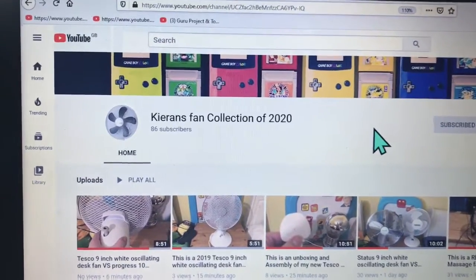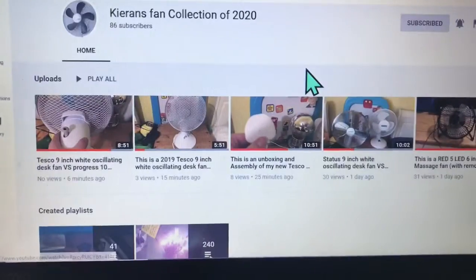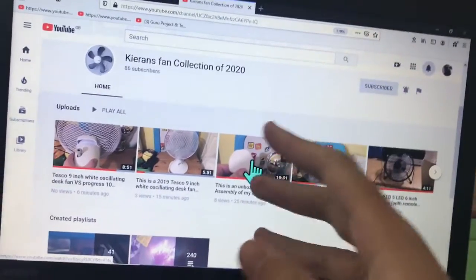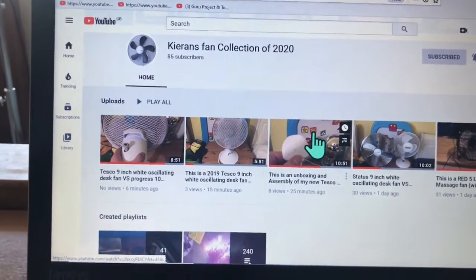Alright guys, this is going to be another shoutout for Kieran's fan collection of 2020. I just wanted to let you know that he has now got exactly the same 9-inch Tesco desk fan as me, but the only difference is the box.